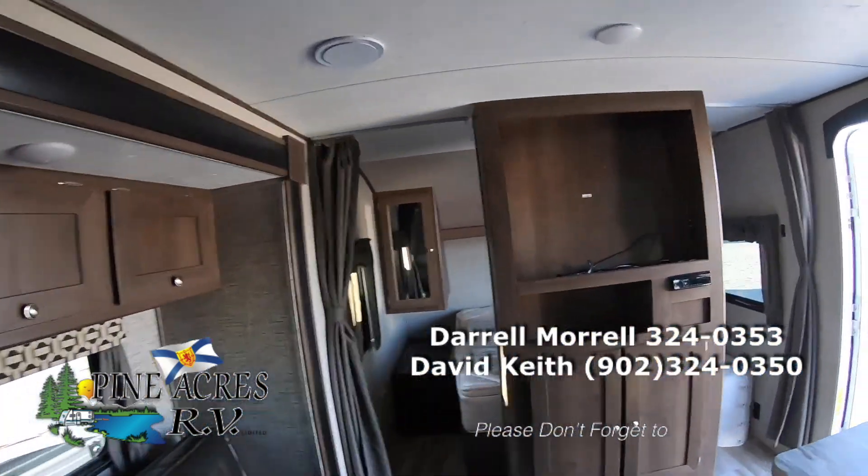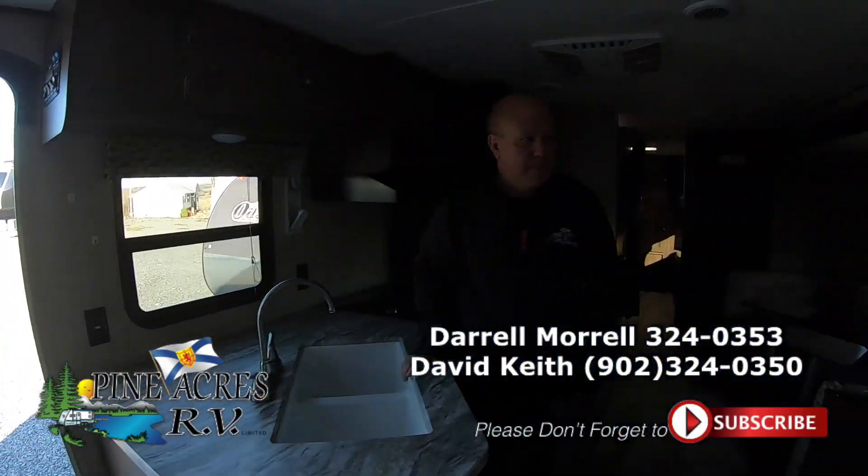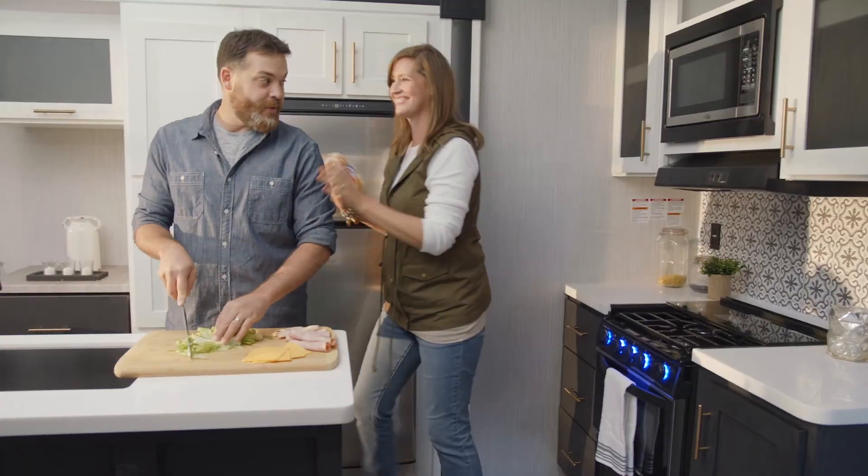So, back to front — just a nice, comfy, higher end Shasta. Pine Acres RV, Stewiacke, Nova Scotia, exit 11. Come see us at Pine Acres RV.